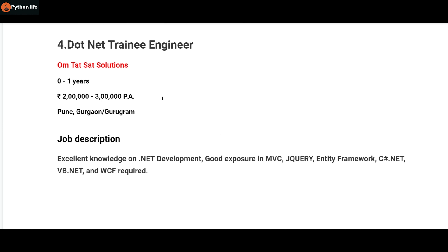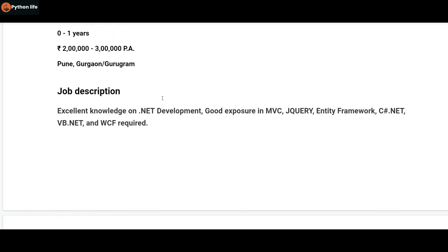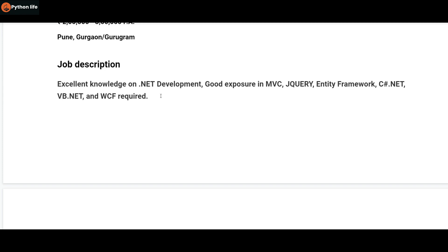The location is Pune and Gurugram. For experience, freshers will be hired as well, with a salary of 2 to 3 LPA per annum. The job description requires .NET development, good exposure in MVC, jQuery, Entity Framework, C#, .NET, VB.NET, and WCF.